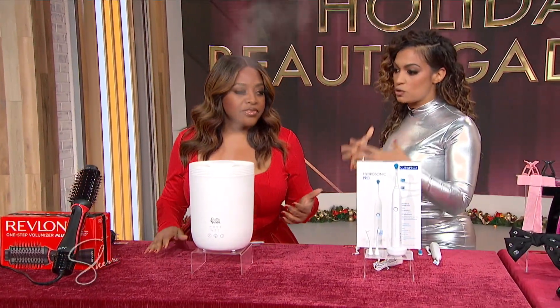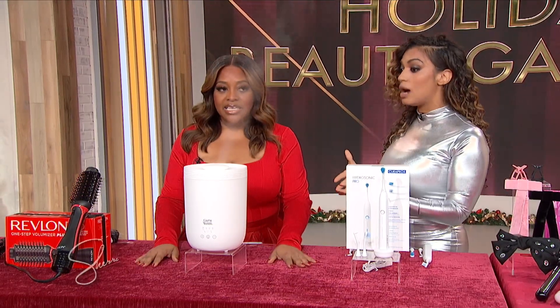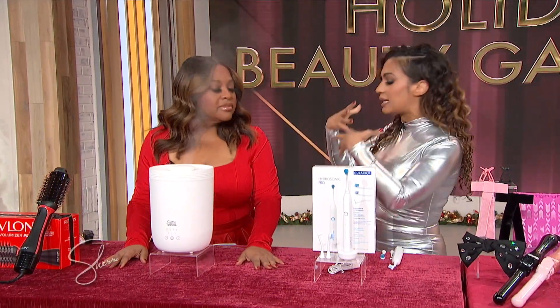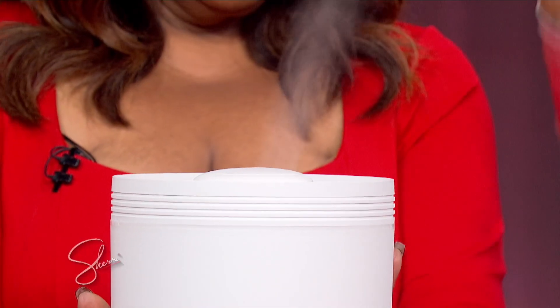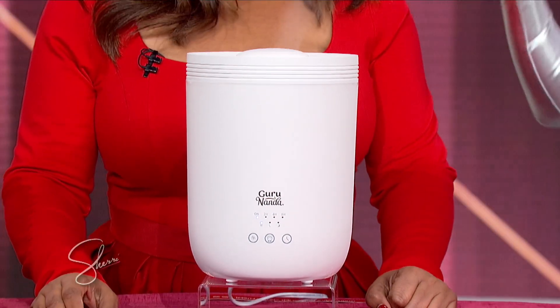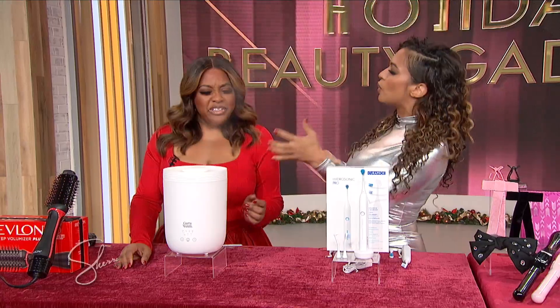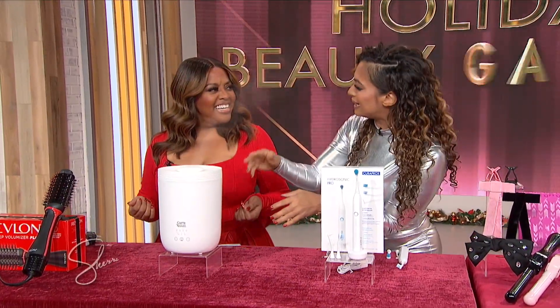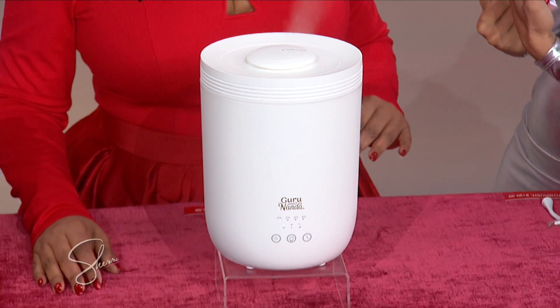So this is the Guru Nanda — it's a humidifier and diffuser. You know you need a humidifier right now. It gets very dry — the cold weather, the heat in your apartment, it all dries your skin out. This one is great because it puts moisture back into your skin. The great thing about this product, though: it's also a diffuser, so that means you can throw some essential oils in it, you can put some lavender in it. You wanna sleep a little — throw some rose in it — just make your house smell really nice, all while it's hydrating your skin.